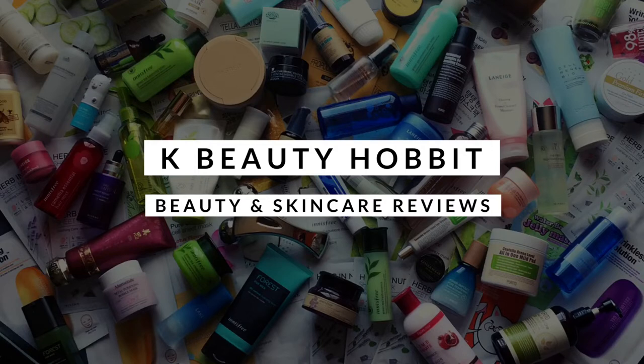Hi YouTube! This is Lucy from kbeautyhobby.com and today I'm going to talk about my September empties. All of these products aren't necessarily something that I started in September, but I finished them all in September. The great thing about empties videos is by the time you get to the bottom of the tube or bottle, you've had a lot of time to form an opinion, and those reviews are sometimes even more beneficial than ones done while the product is still in use.